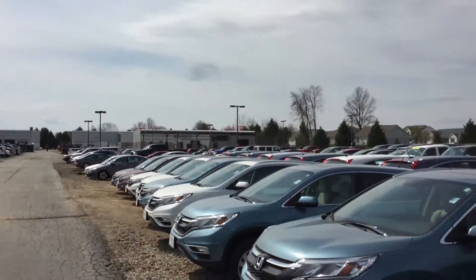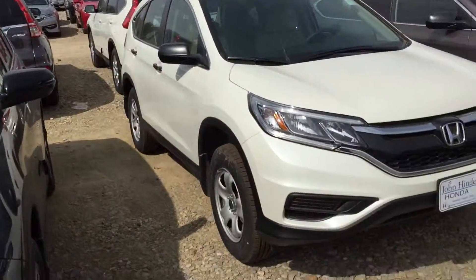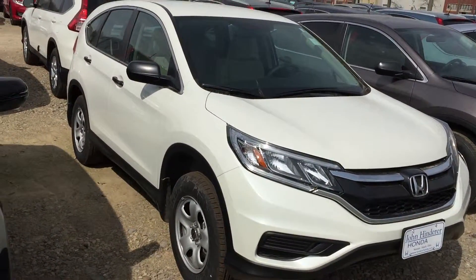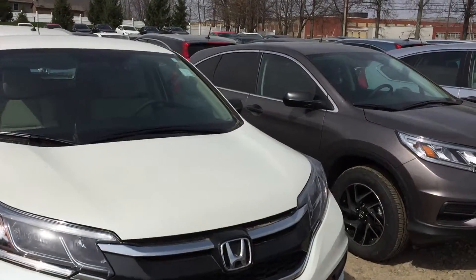There's a bunch of dust out here — they're doing all the construction on our new building here. But I wanted to walk around the CR-V and point out some of the cool features on the CR-V to you.